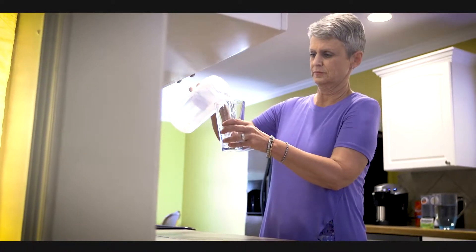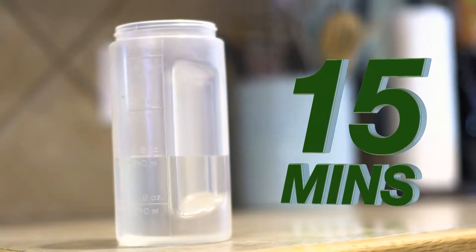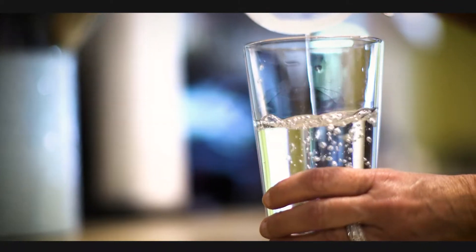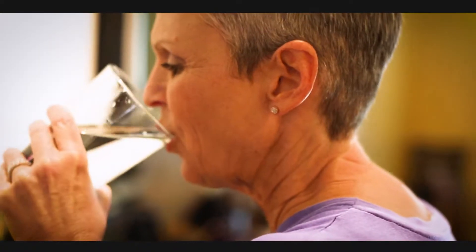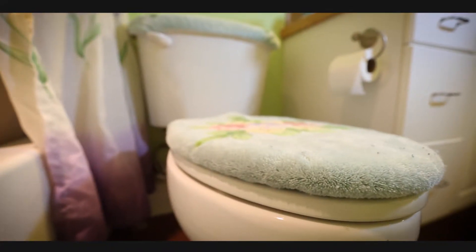Drink 8 ounces every 15 minutes until half the solution is gone. You may continue to drink clear liquids during this time. Place the remaining half back in the refrigerator — my nurse will tell you when to take the remaining prep solution. There is no reason to have any prep left over; even if you think your stool is clear enough, continue drinking the prep as instructed.